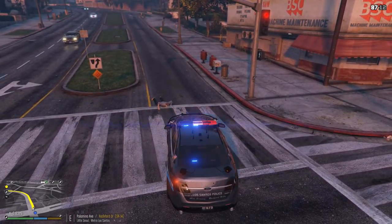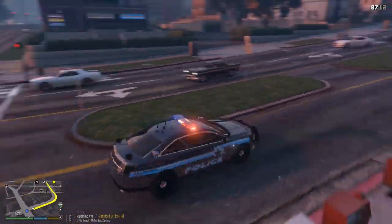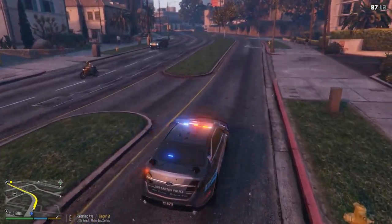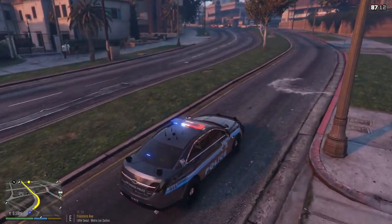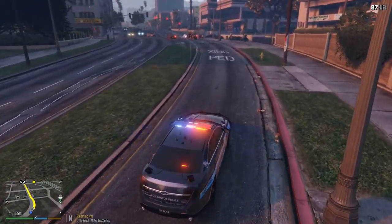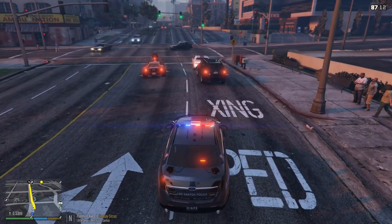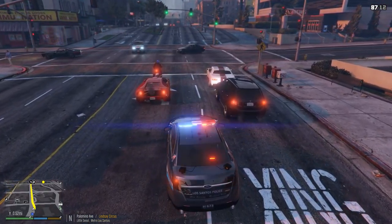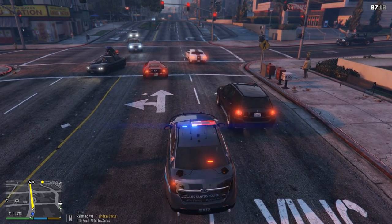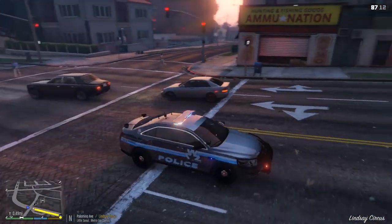Oh come on, we got another vehicle in the way. What part of the sirens did you not get, sir? Move — thank you. We have the ambulance behind us, still coming behind us. I'm going to see if we can block off some traffic. I love when people just stop at the intersection because they don't know what to do. Let's see if the ambulance actually follows me through — yes, okay good.